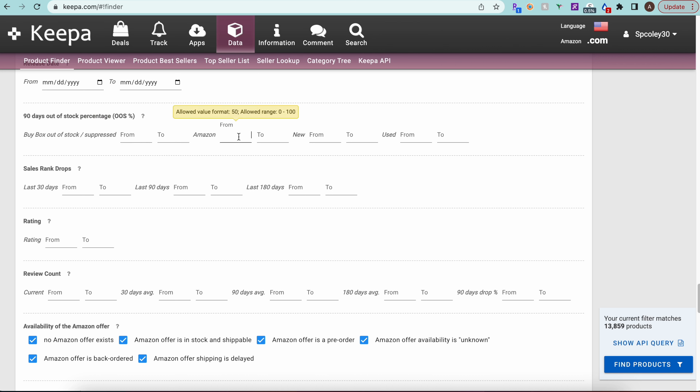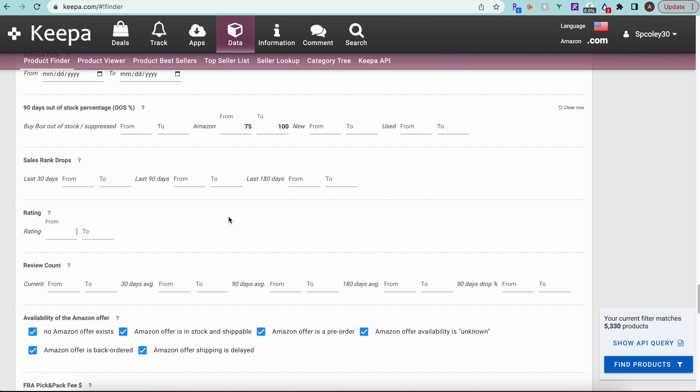Scrolling down to the buy box sellers section — I'll leave the seller ID field open. Now the key filter: 90-day out-of-stock percentage for Amazon. I'm setting this from 75% to 100%, which eliminates products where Amazon has been actively selling more than 25% of the time. Hopefully this surfaces listings where Amazon isn't a significant competitor.